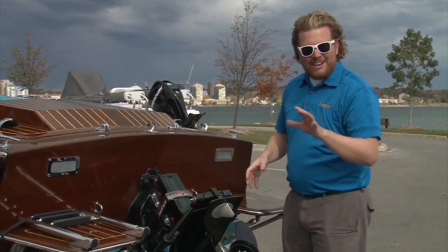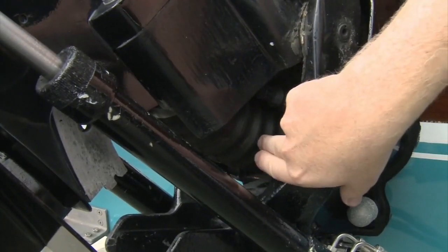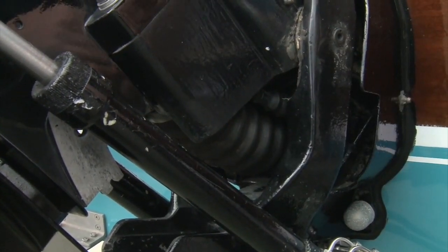Luckily, some basic preventative maintenance can avoid most of your problems. With stern drives, look at the bellows. Look for any cracks or wear and tear. Check it regularly and be prepared to replace it if you have to.